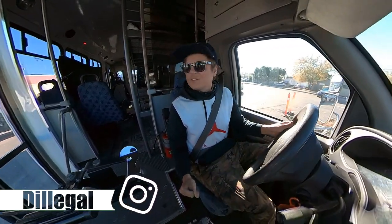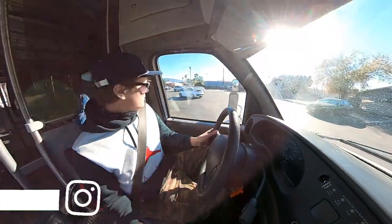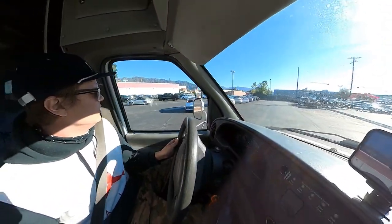What's up E-Heads? We're not on e-bikes today. We are in the bus. We're at the Pasadena DMV.